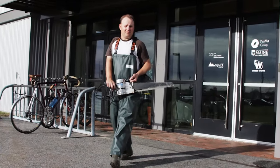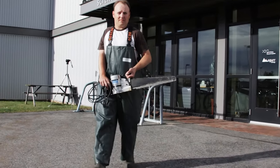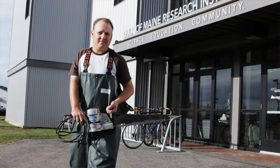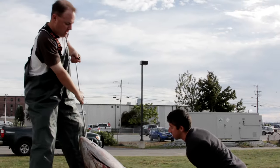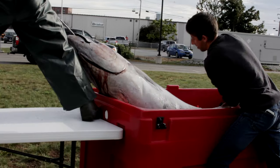I'm Walt Golett. I'm a marine scientist. All science starts with a question, and my questions all involve a pretty big fish called a bluefin tuna. What is their future? Will there be more of them or fewer of them? And where in the world are they coming from?